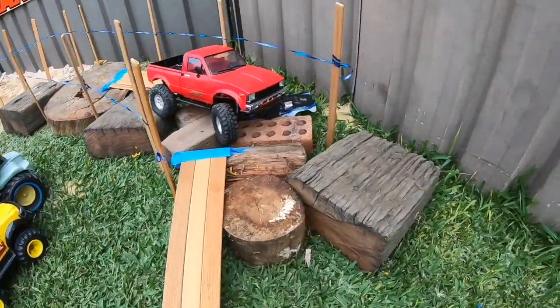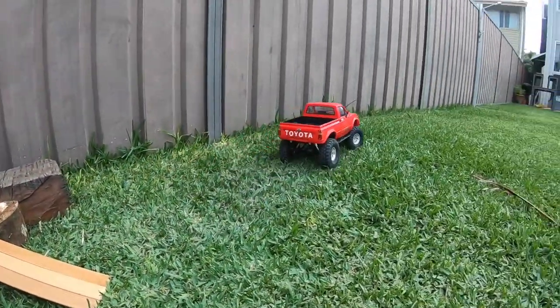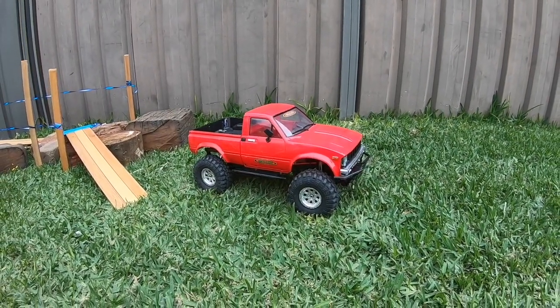We didn't think there'd be any rollovers. I'm just going to have to gas it here. Yes, he gets through! Starting the event on zero points and trying to get to the end with the minimum amount, we've ended up with 100 points.